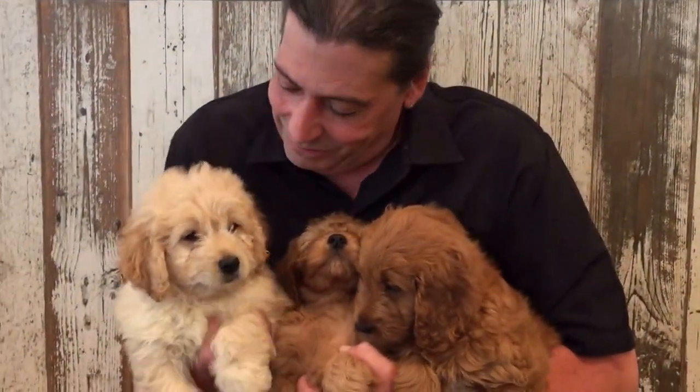They're going to make your life better. They're smart, they're friendly, they've got all these good attributes. You should come down and check out a mini golden doodle.